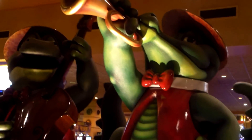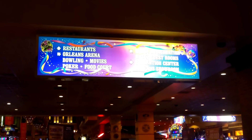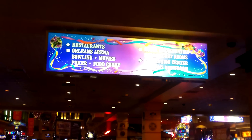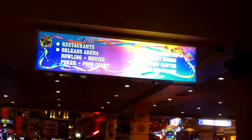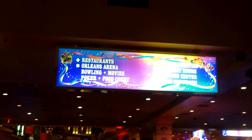This is one of the entrances of the Orleans. The Orleans also has a relatively large arena — not as big as MGM Grand of course — and they have a lot of comedy acts and big names, so check that out. They also have a food court.